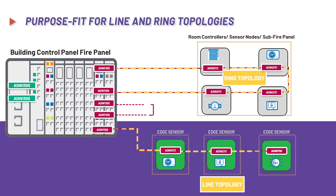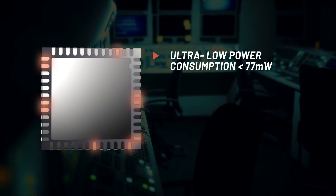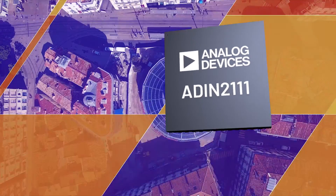The ADIN2111's complete solution is purpose fit for line and ring topologies, with two ports to enable daisy chaining of data. Ultra-low power conserves power for enhanced node features. Reduce commissioning and system downtime with the inbuilt cable diagnostics, network health and data quality monitor.